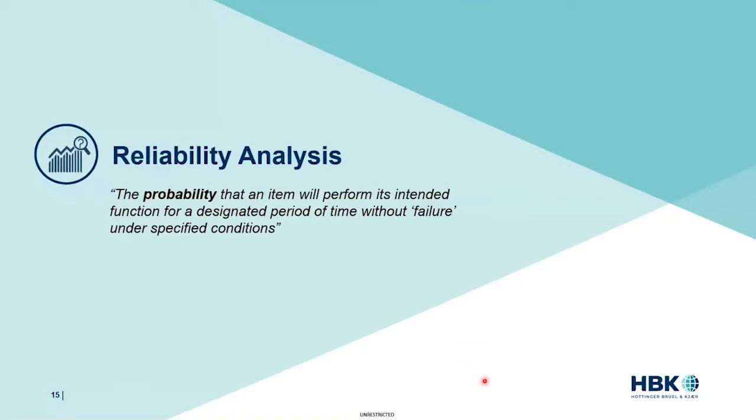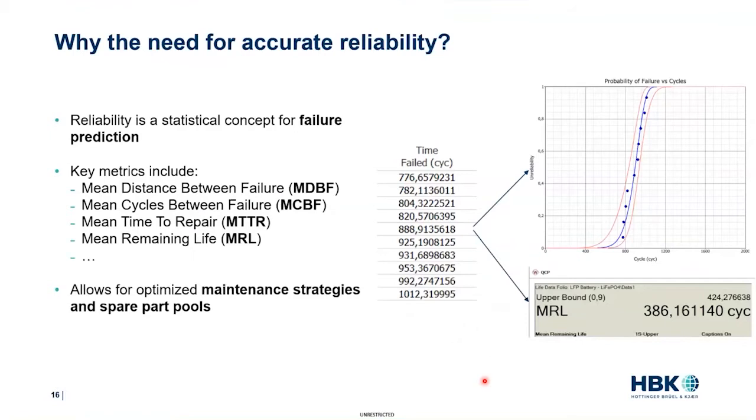Let's talk about reliability. We can define reliability as the probability that something will not fail during operation — so probability is the key word here, as we are talking about a statistical concept. Based on observation of failure times from a sample population, mathematical models like Weibull distributions can be used to characterize the probability of failure of any similar component according to usage. Metrics like mean distance between failures or mean remaining life can then be inferred. Knowing this probability of failure allows for optimized maintenance strategies and spare parts management, so a lot of money can be saved with accurate estimation.